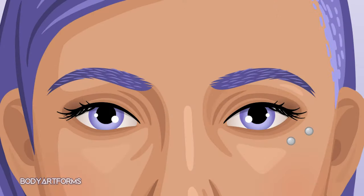Lastly, there's the anti-eyebrow piercing. This piercing is actually not an eyebrow piercing at all, as it sits below the eye along the ridge of the cheekbone. This piercing is much more rare and more prone to complications due to its placement.